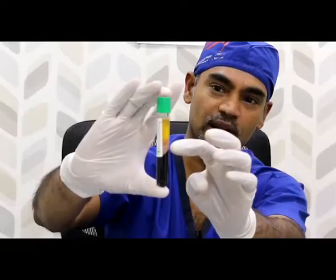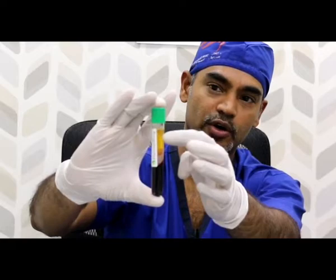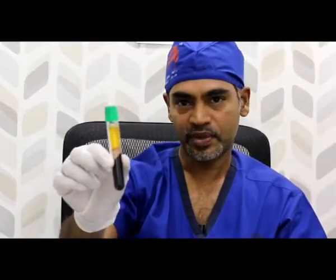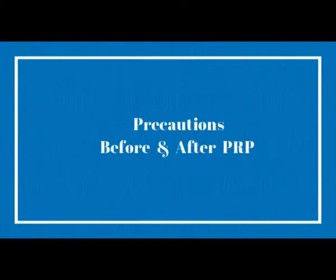We are going to take out the PRP and inject it into the scalp. The platelets along with plasma shift to the top portion along with the micronutrients — that is the portion we inject into the scalp. The bottom portion is discarded. This is a disposable tube — use and throw — you can only use it once.